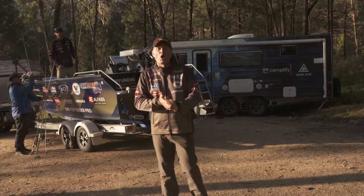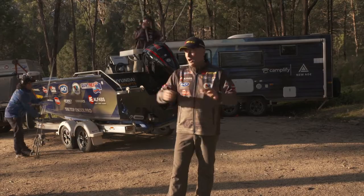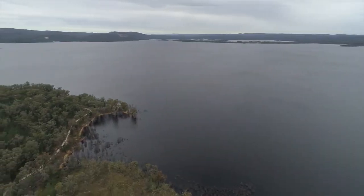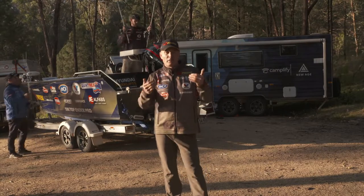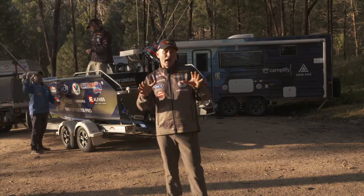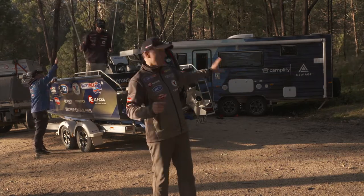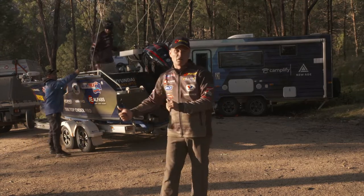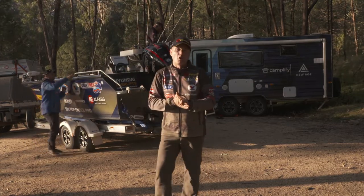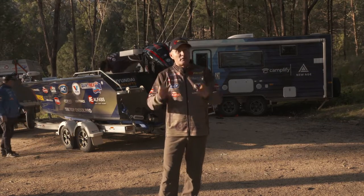G'day, welcome to Real Action. Michael Guest here in one of my favourite parts of the world — Inverell. Copeton Dam is just down in front of me, at nearly 100%. We're staying on the northern side of the dam, close to Inverell at the Foreshore Park. The caravan's all set up, boats hooked up to the truck, boys are loading the rods — it's time to go and find a golden perch, or yellowbelly as they call them here, or hopefully even a Murray cod.